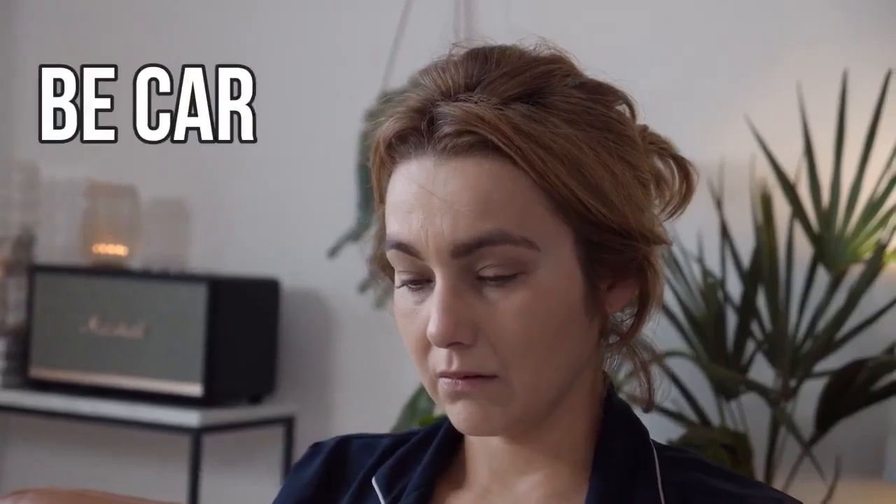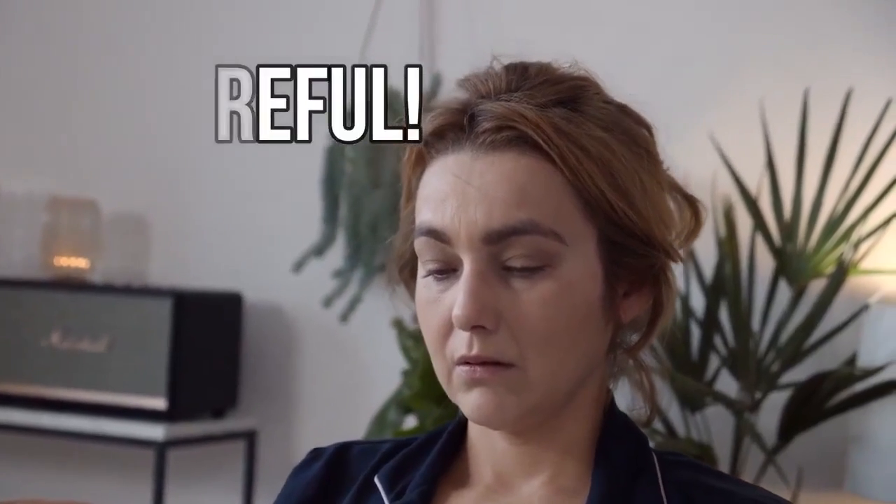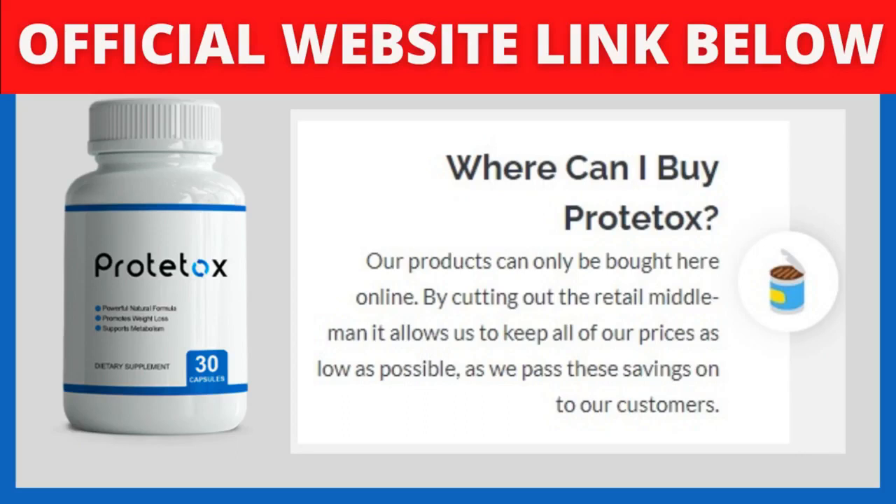An important point of attention: be really careful, because with the success of Prototox, unfortunately a lot of people are selling fake products on the internet. This supplement is only sold on the official website. You won't find the original Prototox on any other local or online stores. To help you, I'll leave the link to the official website below in the description of this video.